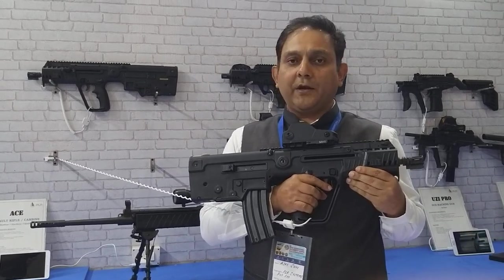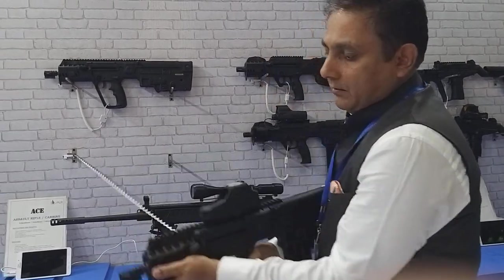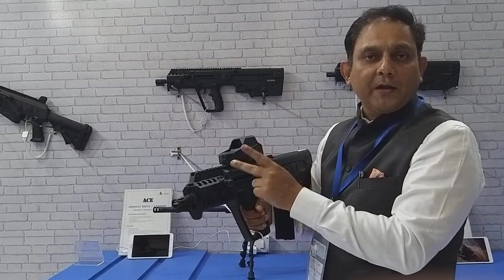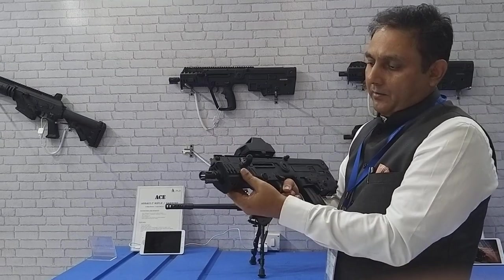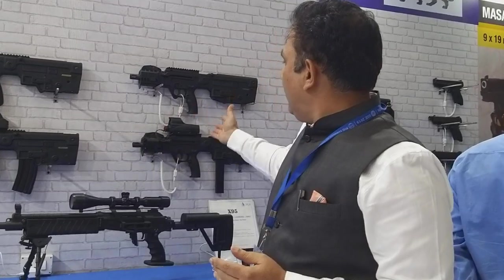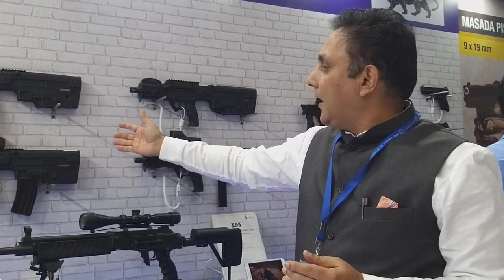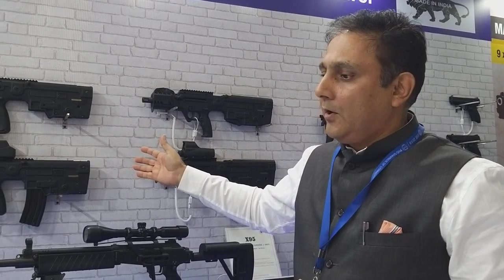It carries easily at shoulder length, easy to handle, easy to bring into action. It comes with 360-degree Picatinny rails so that you can mount any type of accessory, whether it be a reflex sight, day or night optics, flash lamps, or laser aiming devices. We have already supplied both the 9mm X95 to state police commando forces and the 5.56 X95 to CISF.